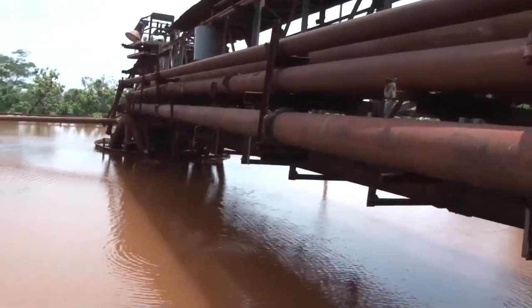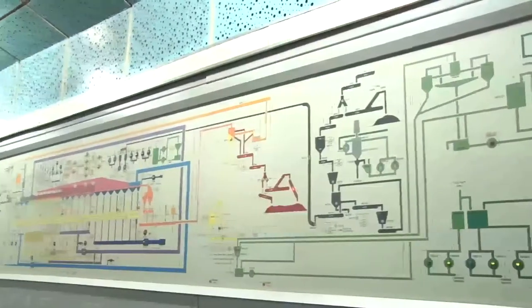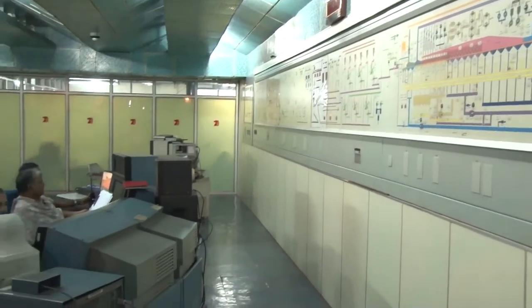The filtrate generated during the filtration process is sent to a thickener for recovery of water used for various processes. The entire plant operations are controlled through a computer control system at port facilities and the pellet plant.